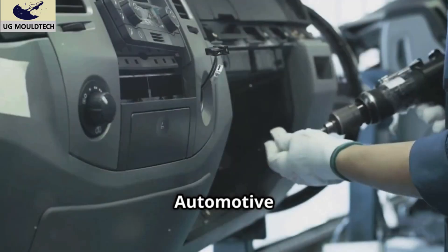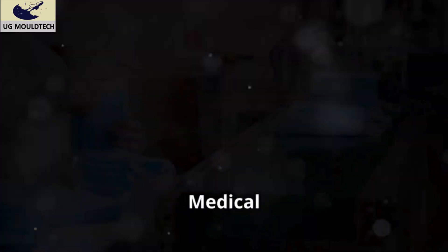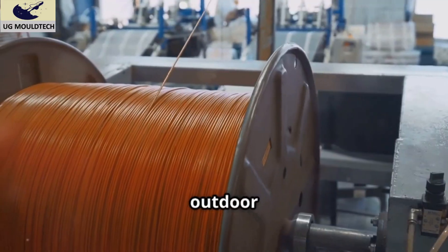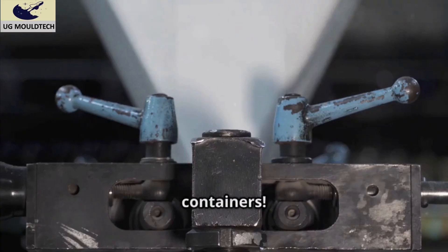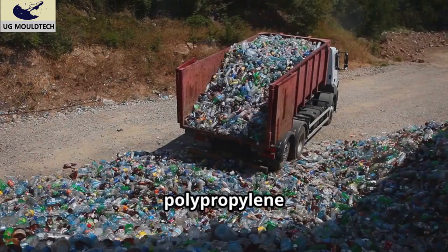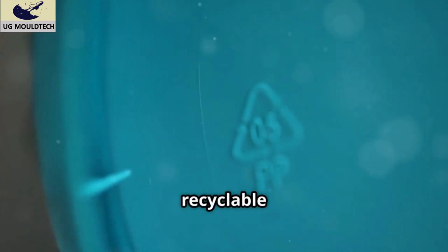It's also used in ropes and textiles for its durability. Simply put, polypropylene is used everywhere: packaging like snack wrappers and bottle caps, automotive parts such as dashboards, bumpers, and battery cases, medical applications like syringes, surgical masks, and pill containers, textiles including carpets, ropes, and outdoor furniture, and even banknotes in some countries, stationery, and food containers.